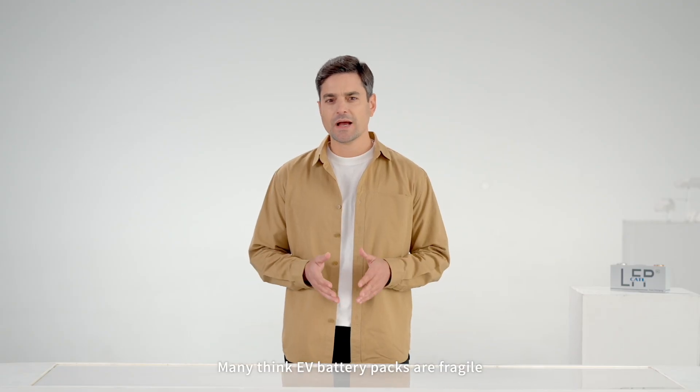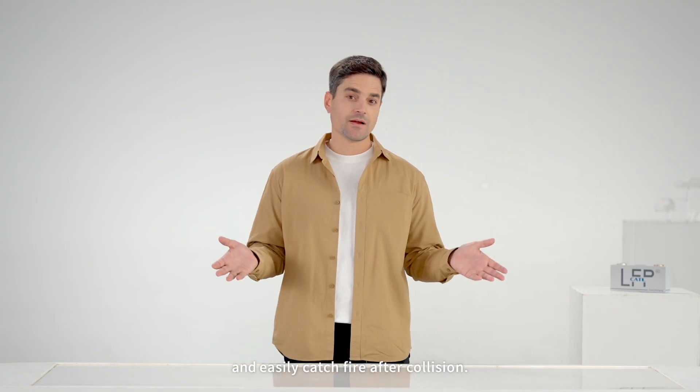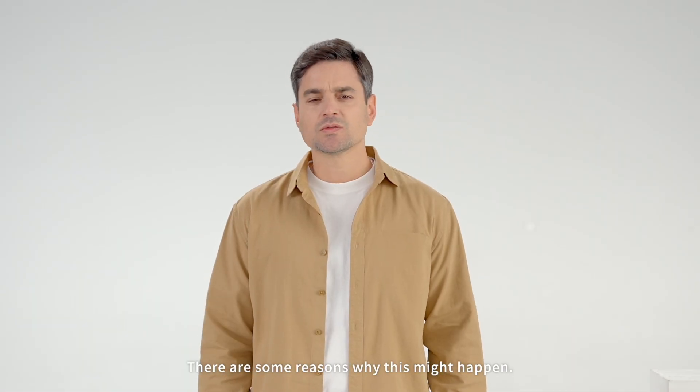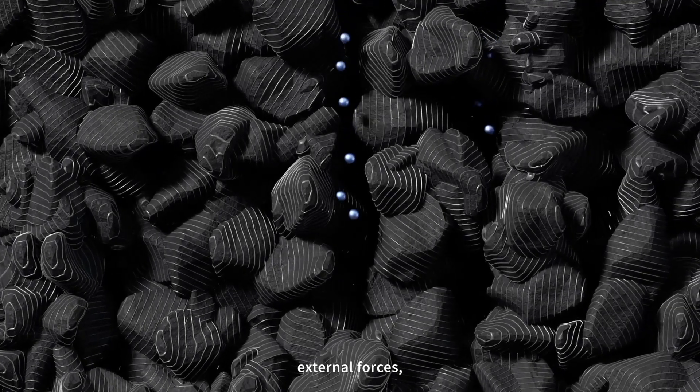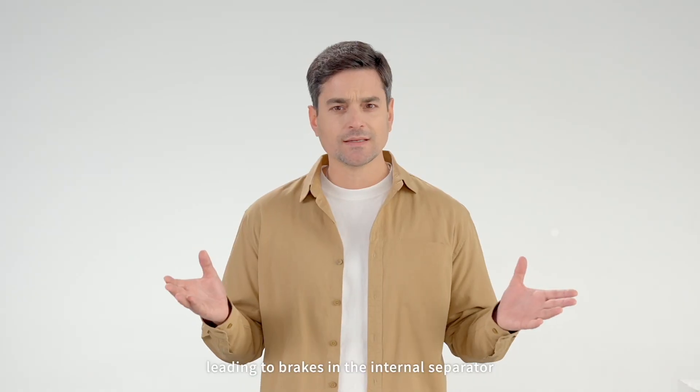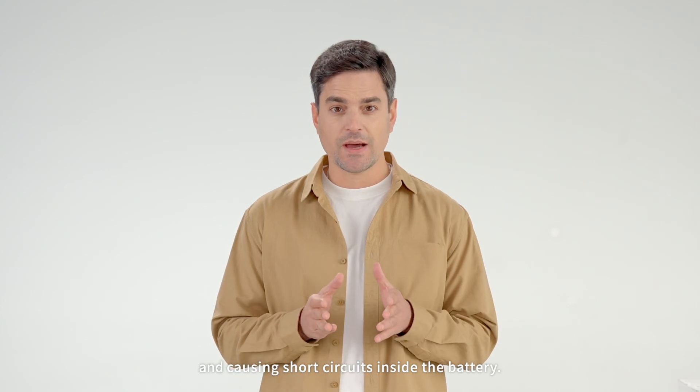Many think EV battery packs are fragile and easily catch fire after a collision. There are some reasons why this might happen. The structure of the battery pack might get compressed and deformed under external forces, leading to breaks in the internal separator and causing short circuits inside the battery.